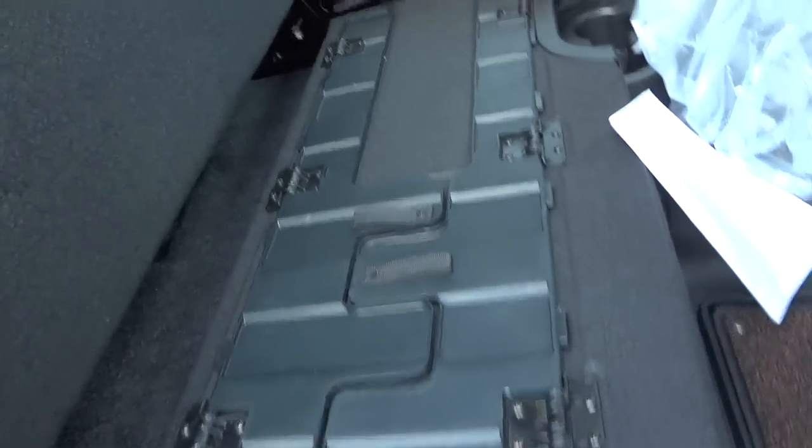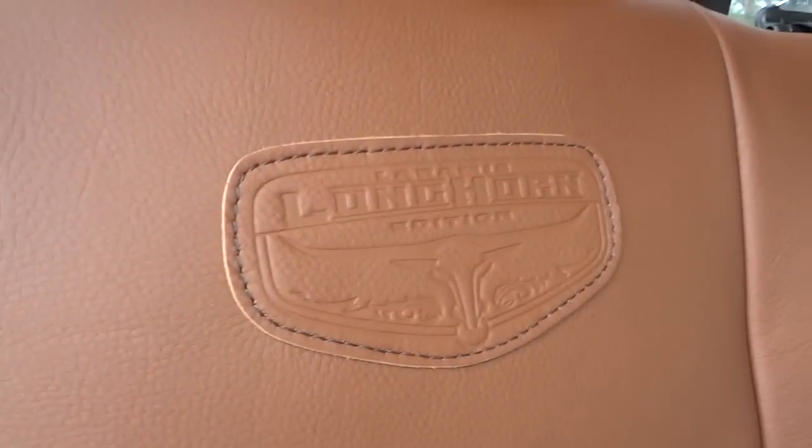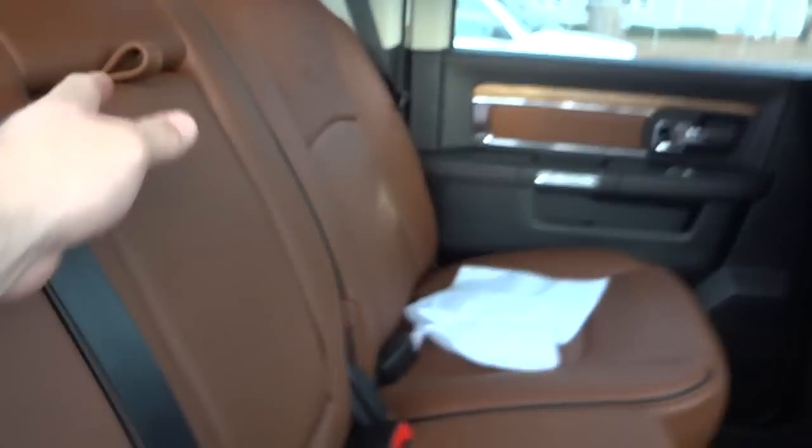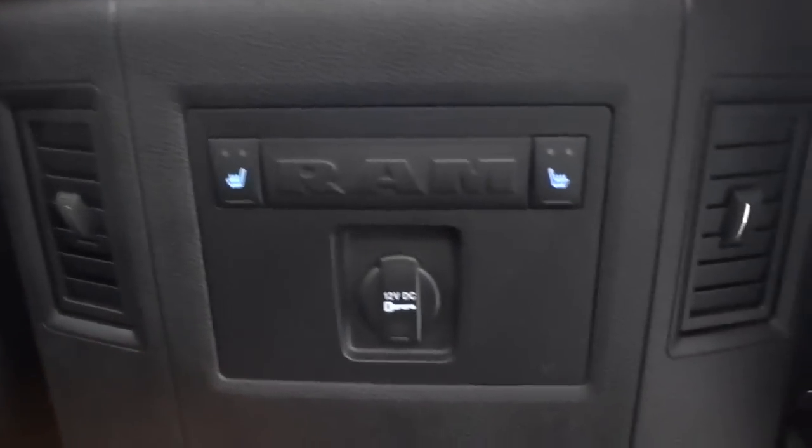The seat lifts up and underneath you have a fold-flat surface in case you need to put cargo back here that you don't want in the bed. You also have an Alpine premium sound system — the amplifier and subwoofer are underneath the seat. On this side you get cup holders in the middle. You've got the same quality leather seats back here, an armrest with cup holders, and these back seats are also heated — you can see the buttons for that. There are also vents and a power supply back here.